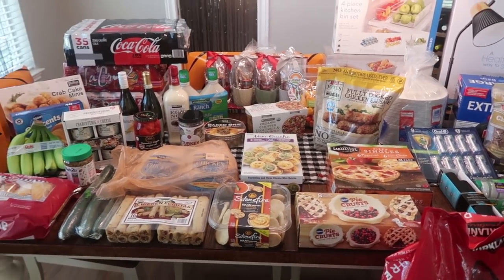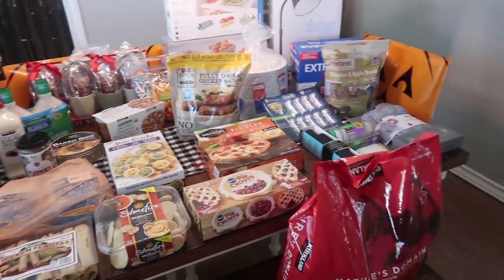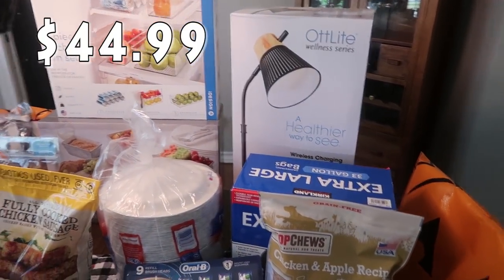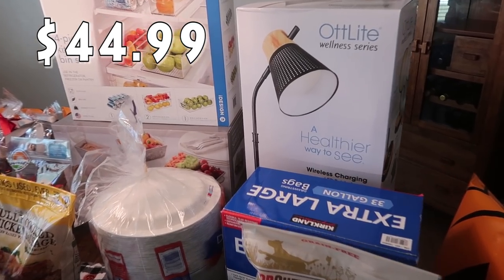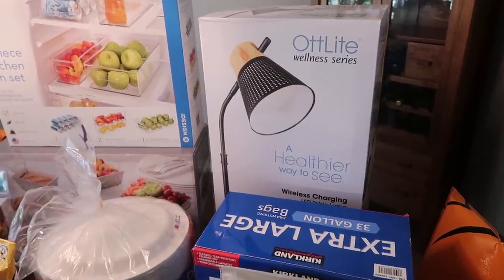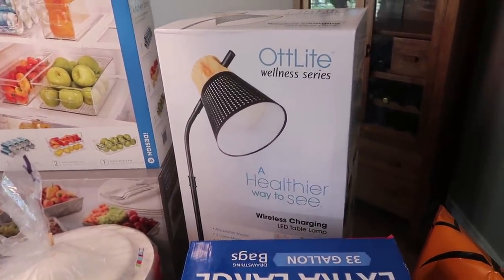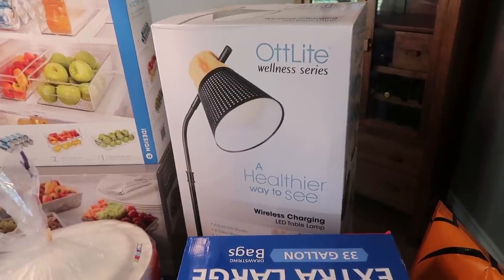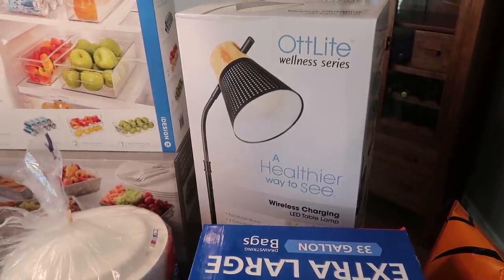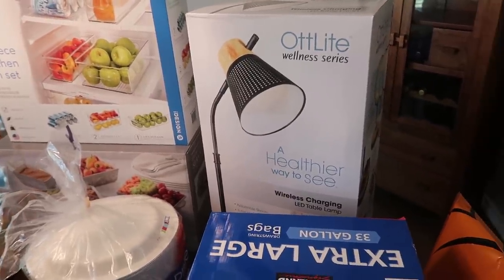This is what just under $560 looks like from Costco. Starting with the non-food items — back here is something brand new. I've never seen it at Costco. We are making a guest room in our home, and one thing I hadn't picked up yet is a lamp. I had originally planned to have two lamps, so we'll see if I go back and pick up another one, or I might just have mismatched lamps.